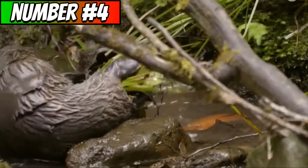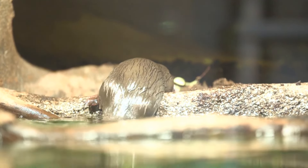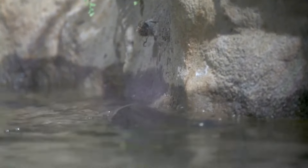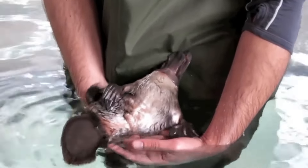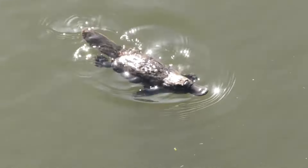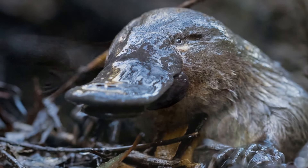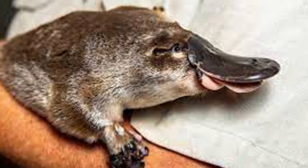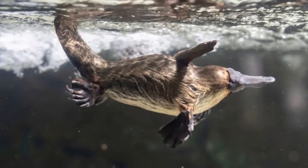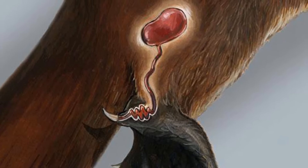The next animal is the platypus — an amazing animal inhabiting only Australia. It belongs to the monotreme group, which also includes echidnas. Platypuses are primarily aquatic, inhabiting freshwater environments such as rivers and streams, and they are carnivores that primarily feed on aquatic invertebrates such as insects and crustaceans. While the platypus is not considered inherently poisonous, males possess venomous spurs on their hind legs. The venom is produced by specialized glands in the thighs and is not lethal to humans, but it can cause severe pain and swelling. The venom is believed to serve as a deterrent in competition among males, particularly during the mating season.